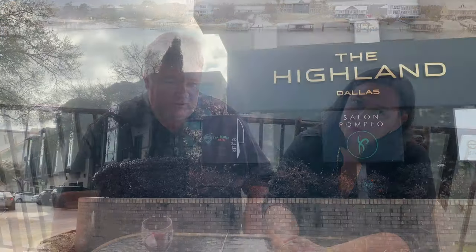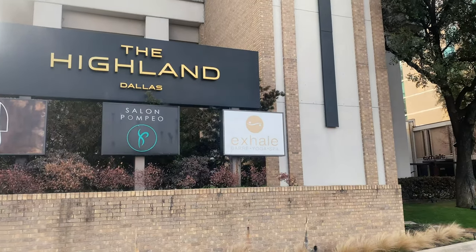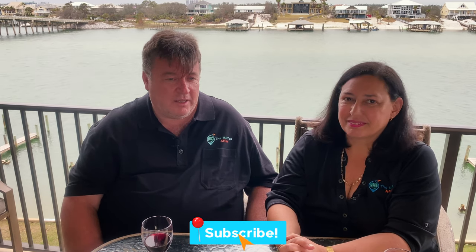Well, there you have it — that's our review of our stay at the Dallas Highland, part of the Hilton Curio Collection. Stay tuned, like the video, comment on our Priceline question, and subscribe to our channel and hit the notification bell for more videos. Check our website at themeltonaffair.com for a more detailed written review. I do appreciate you taking me there — you're welcome!